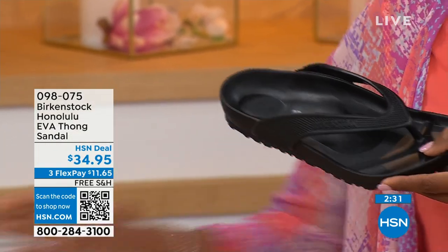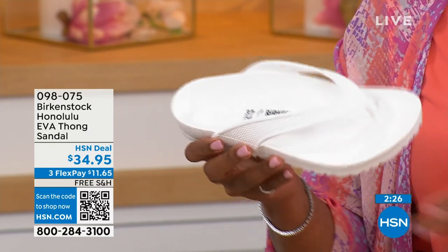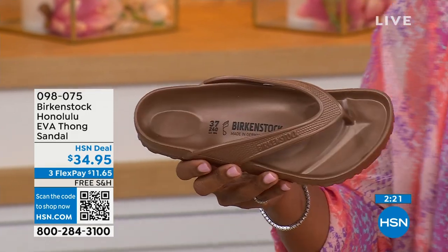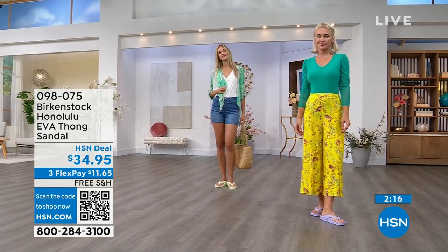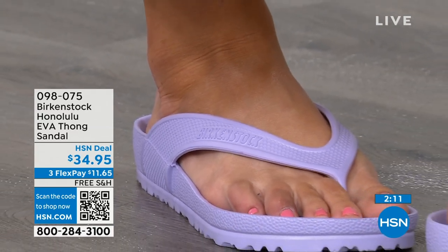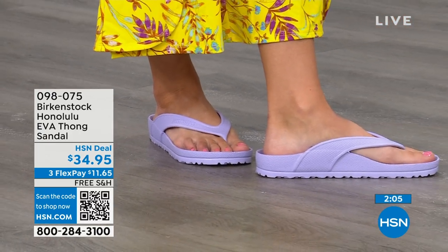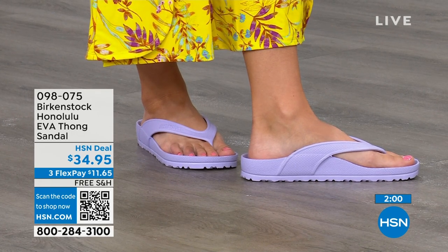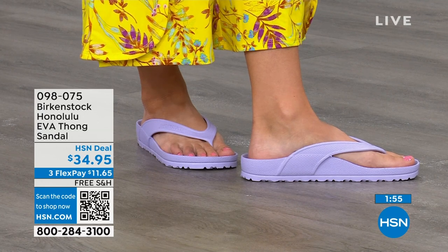Everything you want and have in your Birkenstock sandals you're getting in this EVA product. Take it to the beach, the pool, the spa. A lot of people going to college will live in a dorm — this is the perfect shower shoe. It really holds you into that footbed so you're not slipping and sliding. That strap comes back farther on your foot, really holding you inside the footbed so you feel secure and safe.